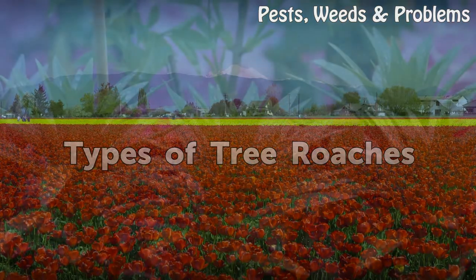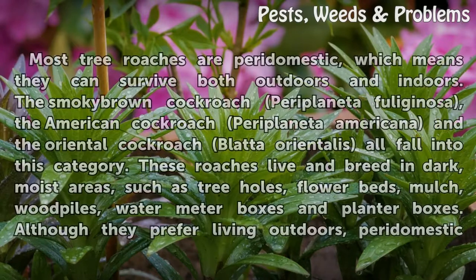Types of Tree Roaches. Most tree roaches are peridomestic, which means they can survive both outdoors and indoors.